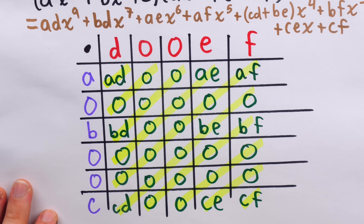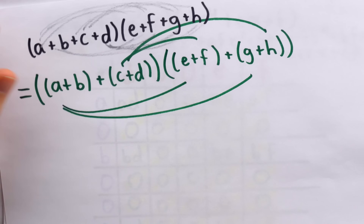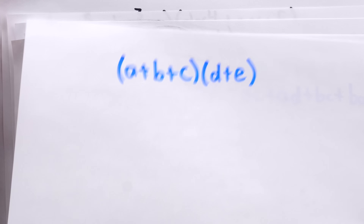Those are just a few thoughts on methods of expanding polynomial products. I like to be casual about it — just multiply each term on the left by each term on the right. But if you prefer some other method, that's fine.